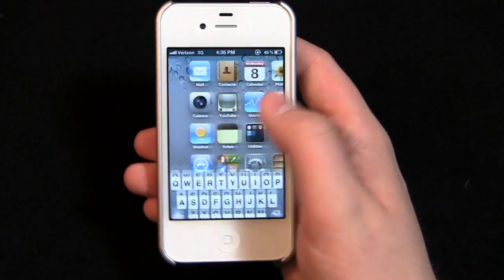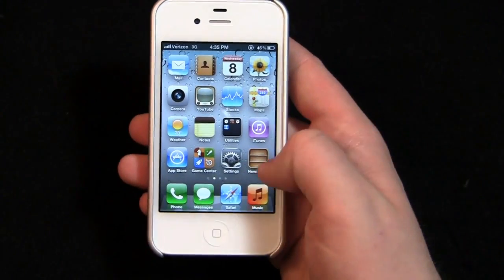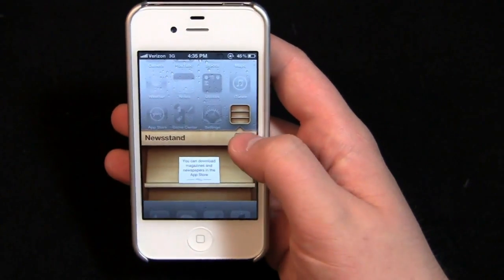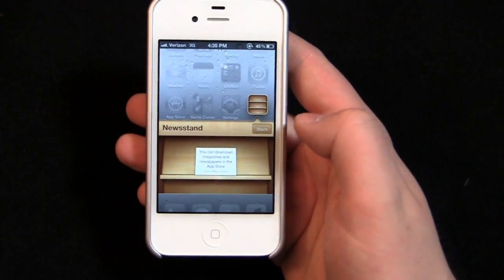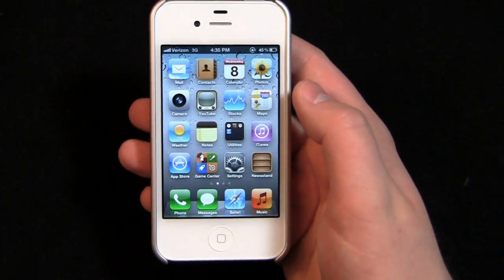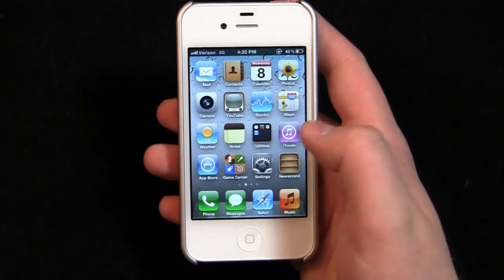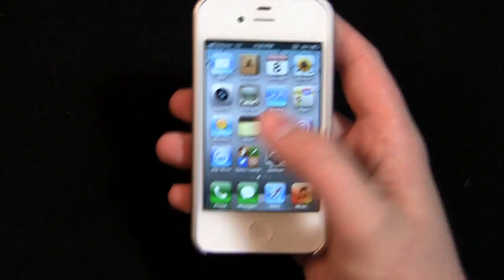Scrolling through other changes — Newsstand is new. When you click on it you can download magazines and newspapers from the App Store, but the store link is disabled. Newsstand isn't fully available in the App Store just yet.